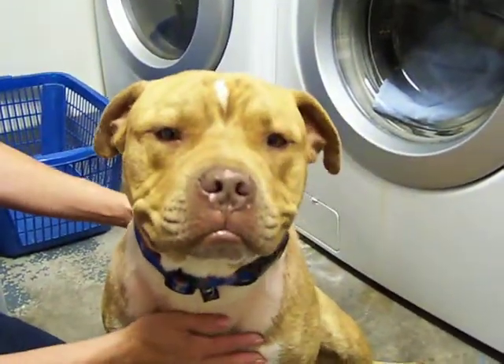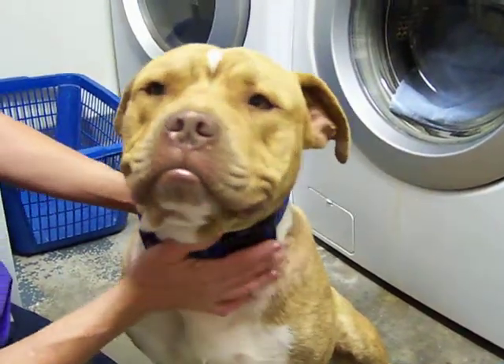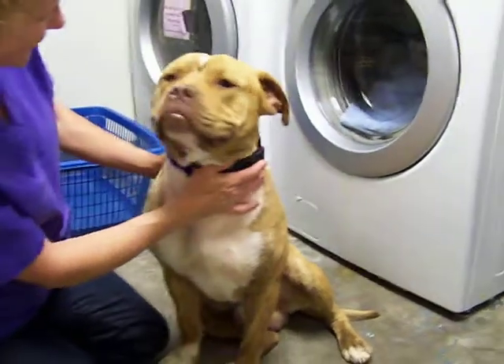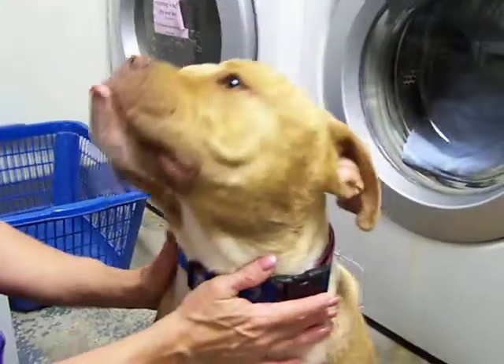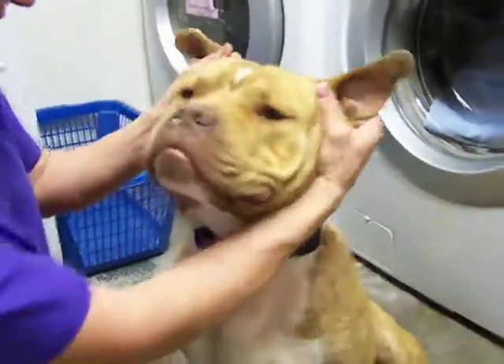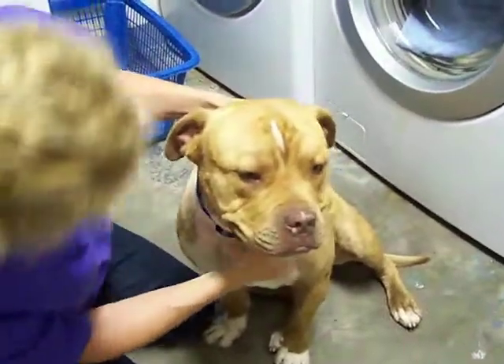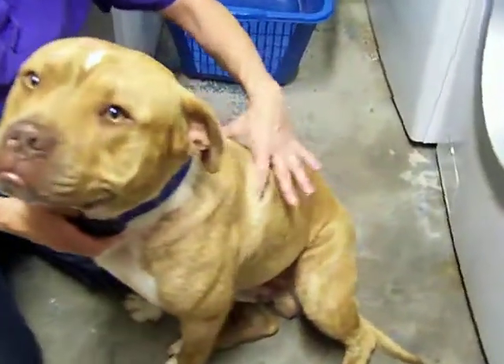I think pit bulls are beautiful anyway, but this one is a specimen and a half. He is absolutely gorgeous. Look at that face — that's a good face. He's beautiful and he's kind of brindly, but he's got these wings here.